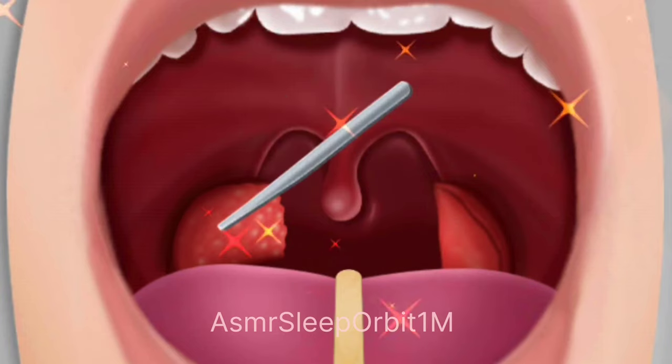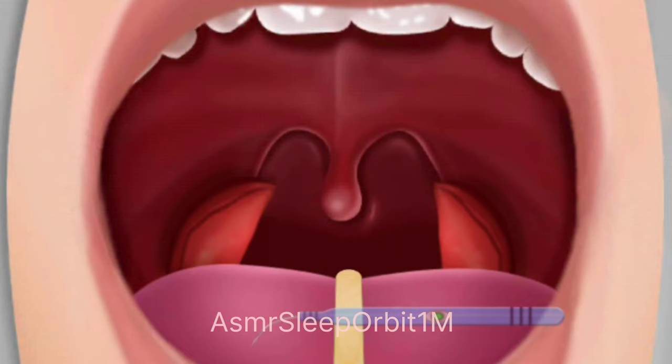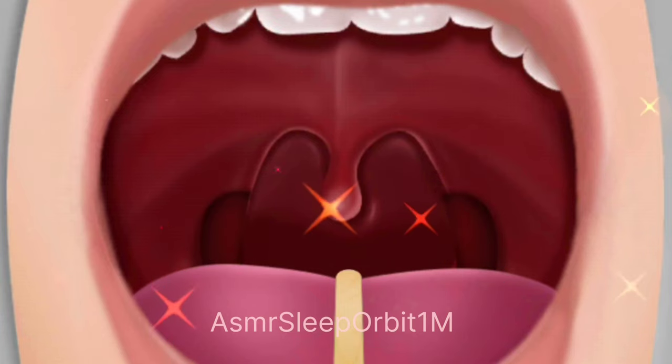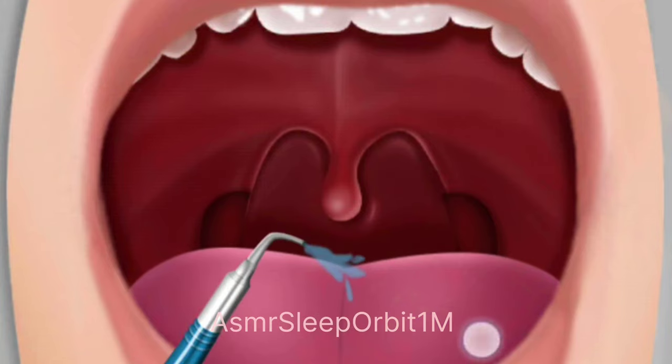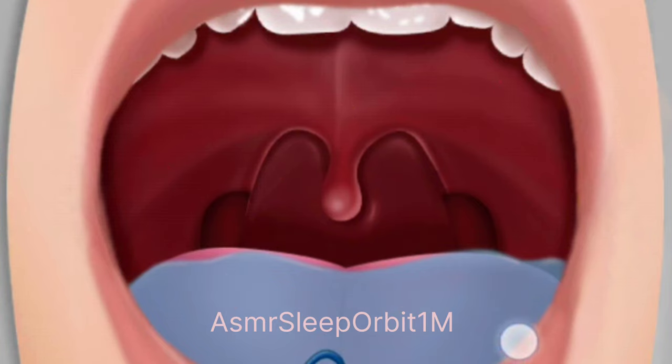Tonsil surgery may be recommended for individuals who experience recurrent episodes of tonsillitis, inflammation of the tonsils, or other throat infections that do not respond to other treatments. Other reasons for tonsil surgery may include obstructive sleep apnea, difficulty breathing or swallowing, and the presence of tumors or abscesses.